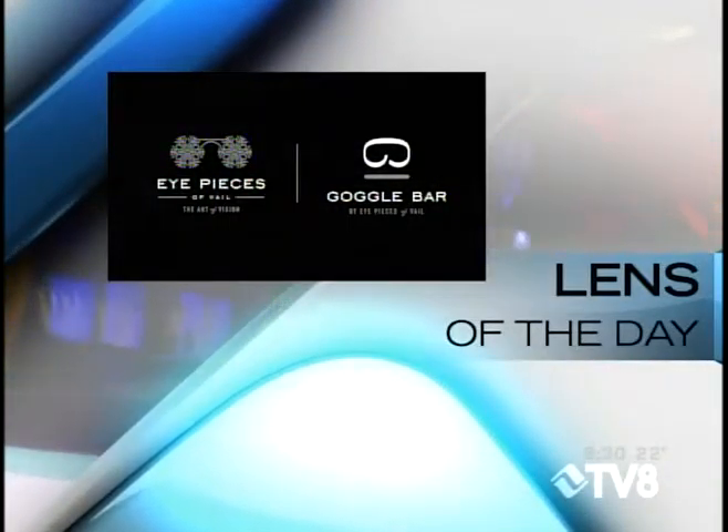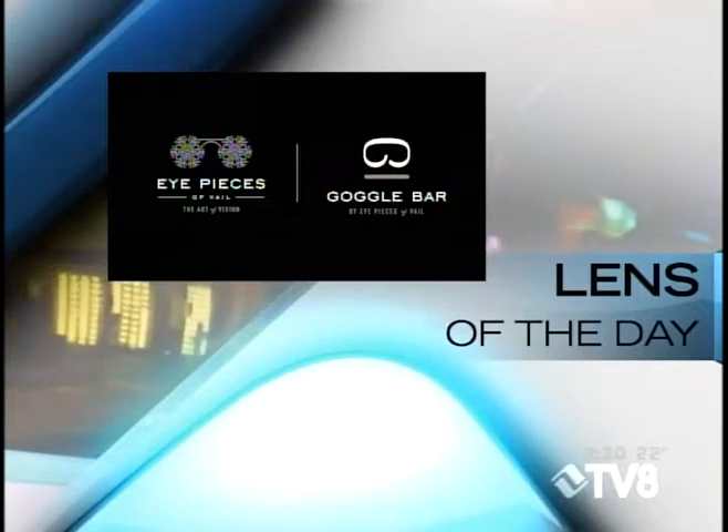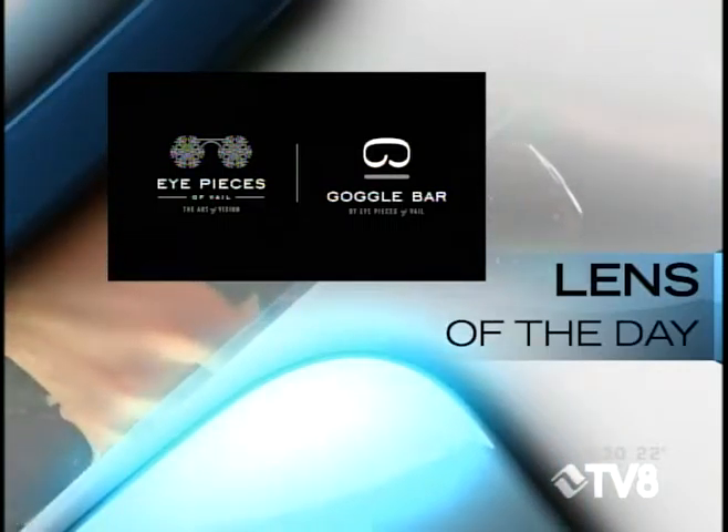Lens of the Day is brought to you by Eyepieces. Welcome back to the show. Just a quick note: eastbound mile marker 180 in Eastvale, the left lane is blocked right now due to an accident, so be advised on that. Check out COtrip.org if you want to find out more about this information. But it is now time for your Eyepieces Lens of the Day.